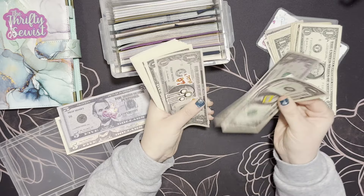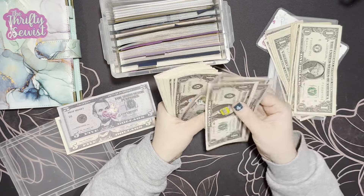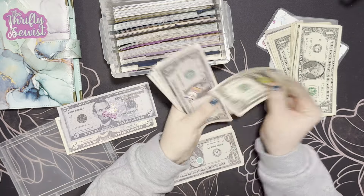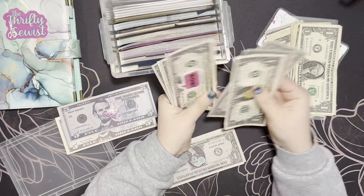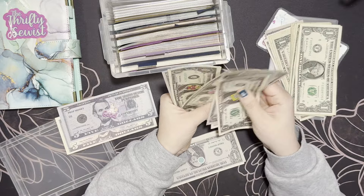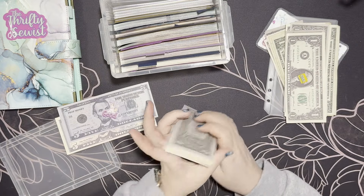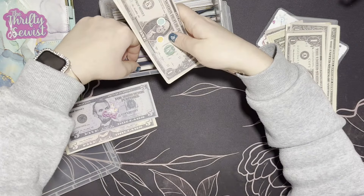Let me get 10 ones. One, two, three, four, five, six, seven, eight, nine, ten. Let me just double check — yes, perfect, ten ones. All right, now we're in business.